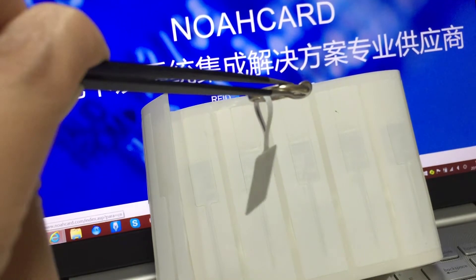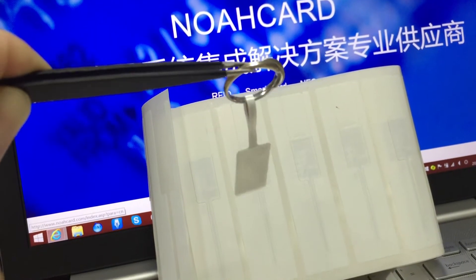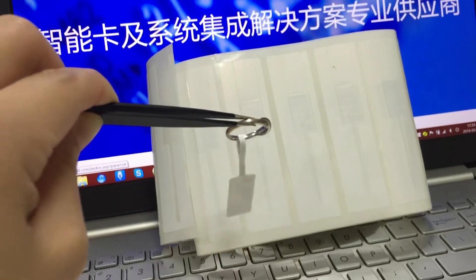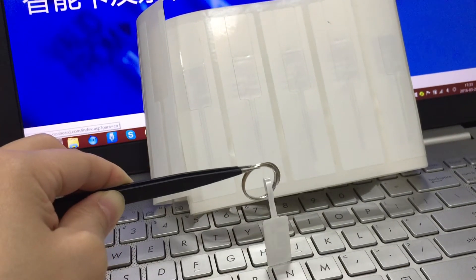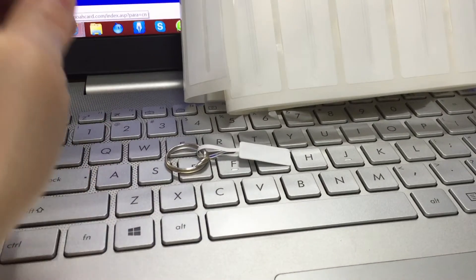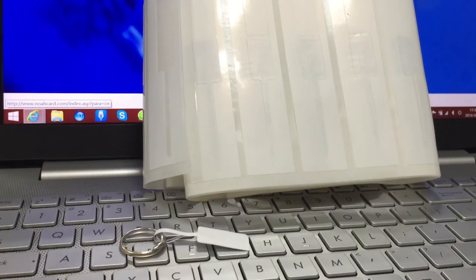This high-frequency GEN2 RFID jewelry tag features a small size, lightweight design, and RoHS compliance. It also complies with the ISO 18000-6C standard.